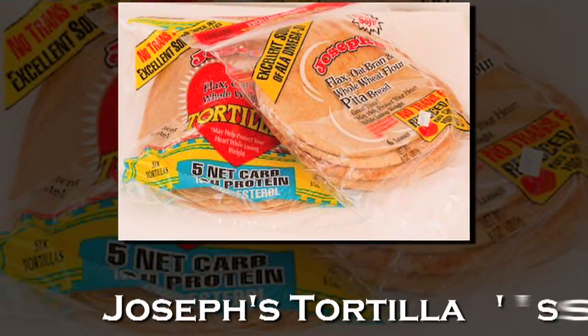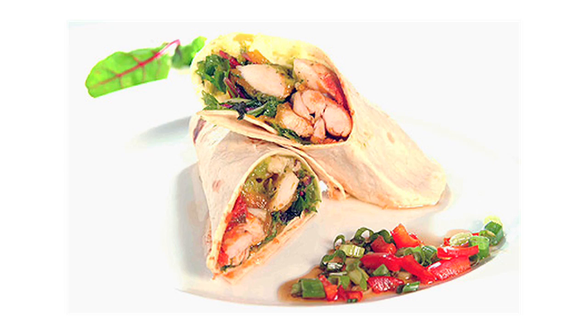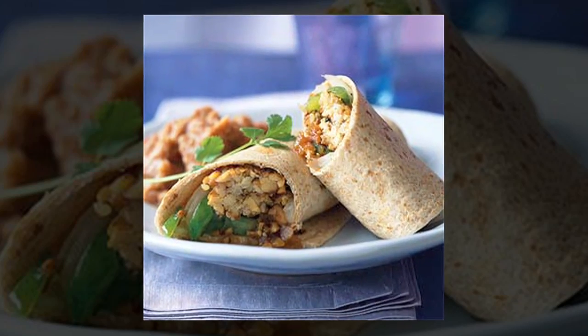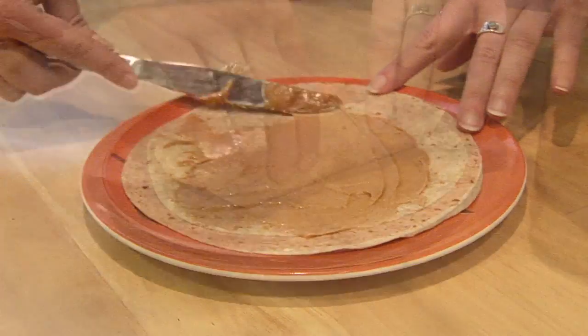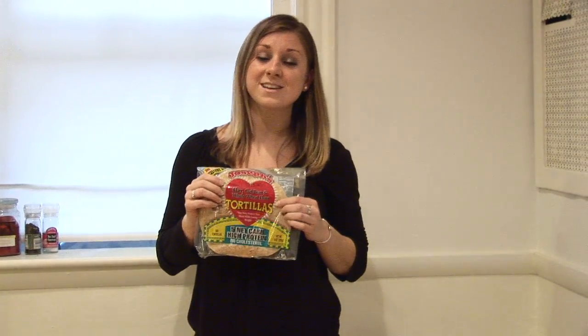Welcome to the Calorie Minute, brought to you by diet.com video. I'm Sarah Dusso, and today I'm reviewing one of my most favorite products of all time: Joseph's tortillas. These are my absolute favorite to make sandwiches with. I also use them to make fajitas, or even for breakfast — wrap up a banana and some peanut butter, and it's an awesome breakfast on the go.